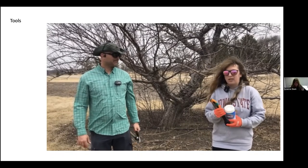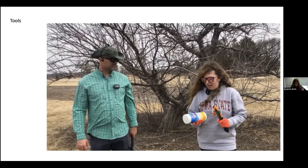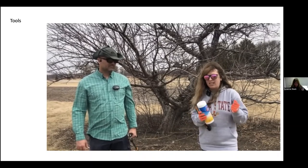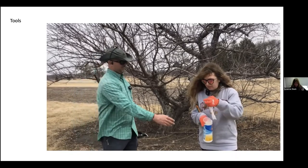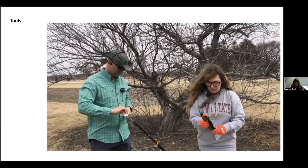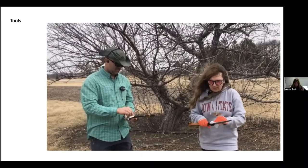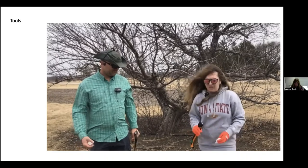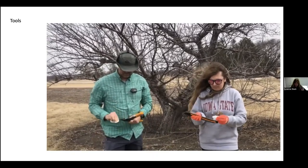When using tools on older trees or any tree, proper disinfection of blades is essential. Pick up some disinfectant wipes — brand doesn't matter — or use rubbing alcohol and spray them. Before working on a new tree, always clean down your lopper and saw blades. There are bacterial and fungal diseases you can easily spread from tree to tree or from an infected area to a non-infected one.